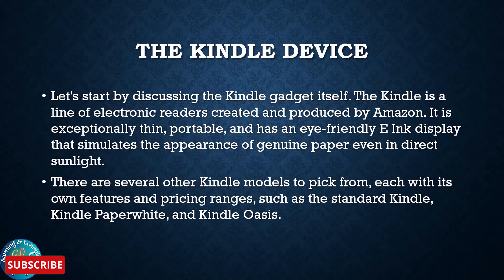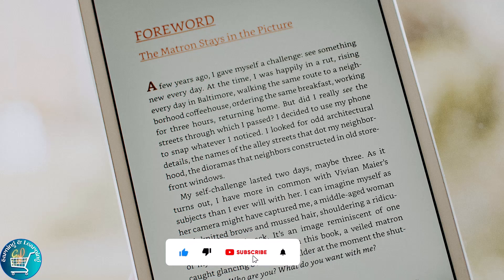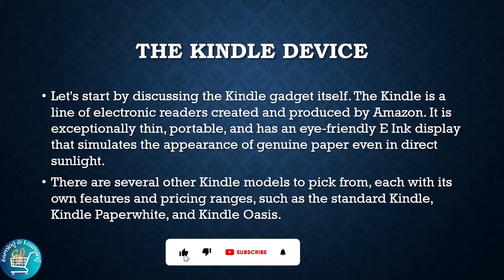Let's start by discussing the Kindle device itself. The Kindle is a line of electronic readers created and produced by Amazon. It is exceptionally thin, portable and has an eye-friendly e-ink display that simulates the appearance of genuine paper even in direct sunlight. There are several Kindle models to pick from, each with its own features and pricing range, such as the standard Kindle, Kindle Paperwhite and Kindle Oasis.